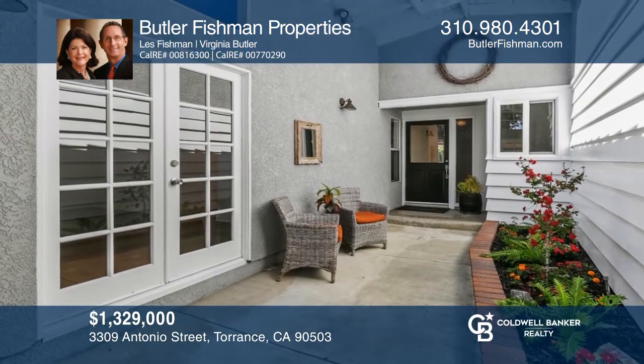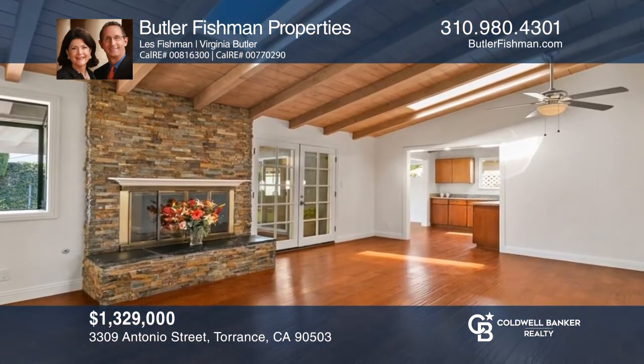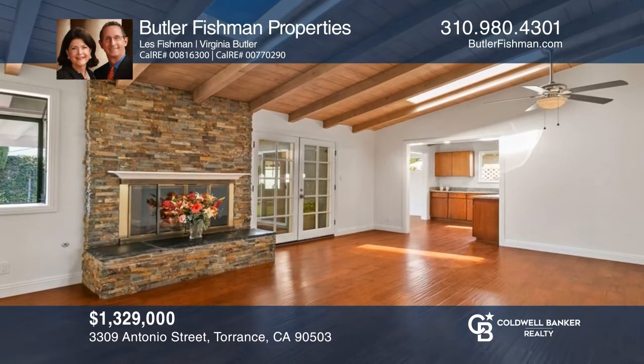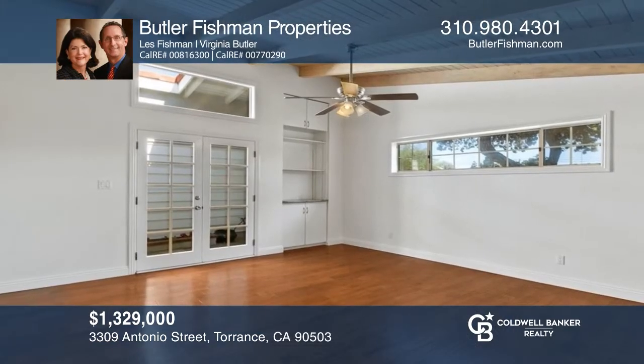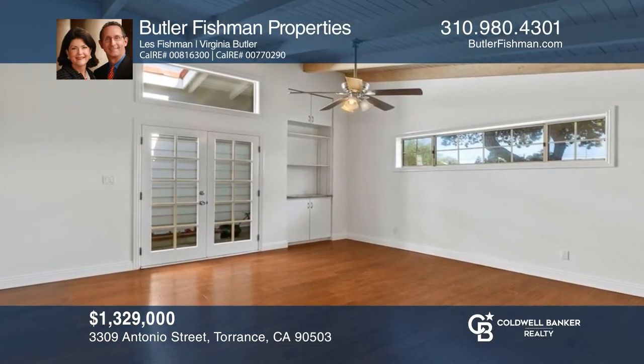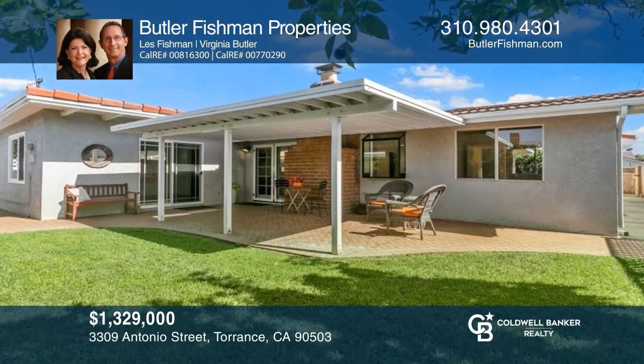This bright, remodeled home has a flexible floor plan and lots of upgrades and accents, like beamed ceilings and a stone fireplace. A wonderful kitchen opens to the living room and family room. The bedrooms have vaulted ceilings and stylish bathrooms. The backyard is charming with a covered brick patio and fruit trees. For a private tour, call Butler Fishman Properties.